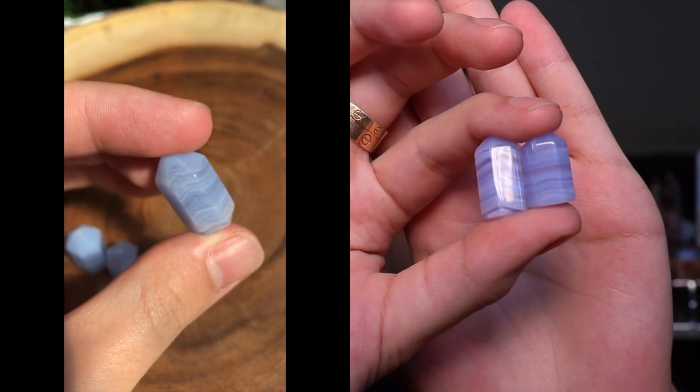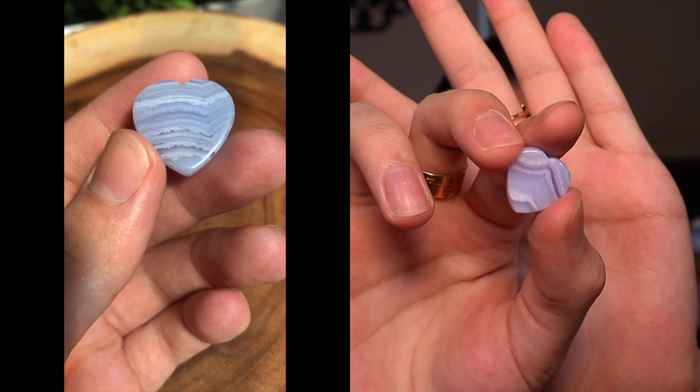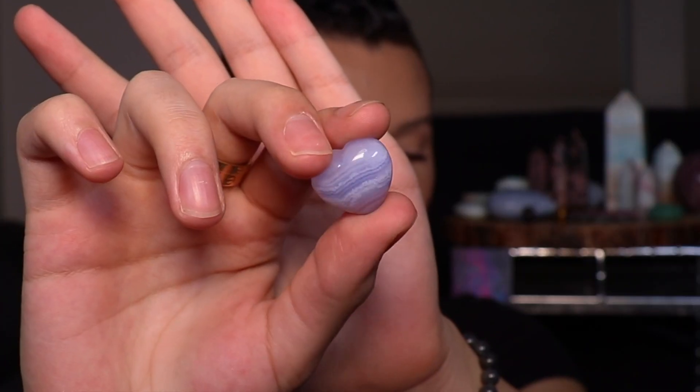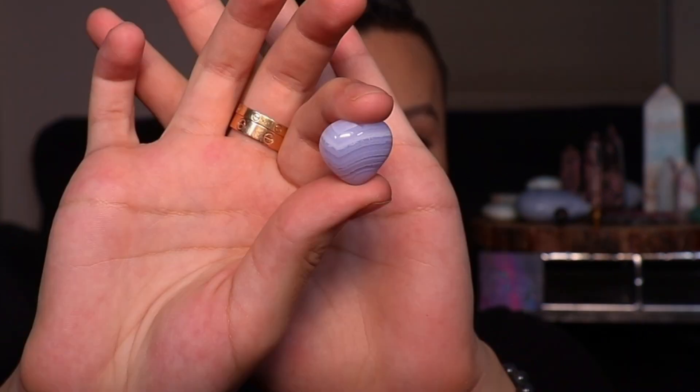This is how the tower looks up close — it is so beautiful, with the most stunning banding, and I just love the calming energy of blue lace agate. I also got these little puffy hearts — they're so cute and they have a flat back to them so you can really see the banding. It's really nice to have starter crystals in a smaller size or shape that you can carry around with you. These are a perfect addition.